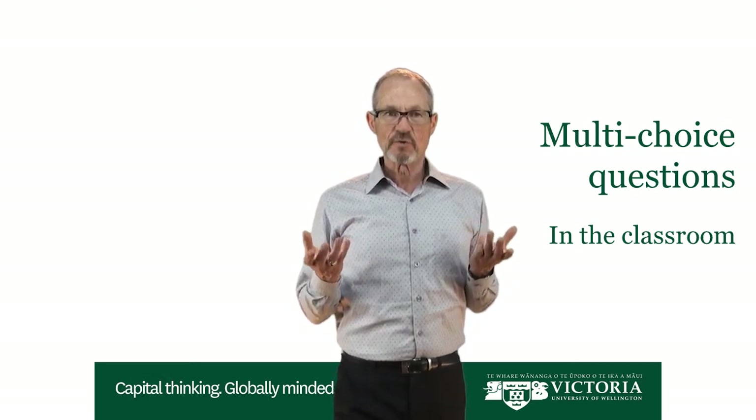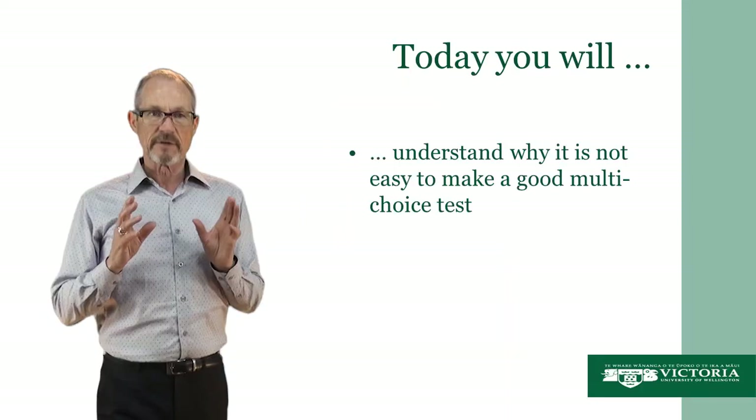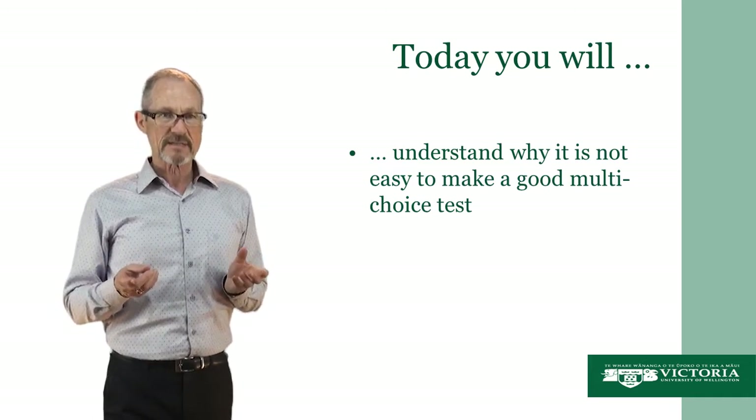Hello. Today we're focusing on multi-choice questions. Multi-choice questions are something that teachers are likely to use in the classroom themselves, and also to make for themselves to use in the classroom. The goal of today's video is that you will understand why it's not easy to make a good multi-choice test.